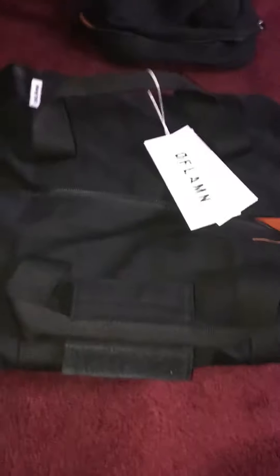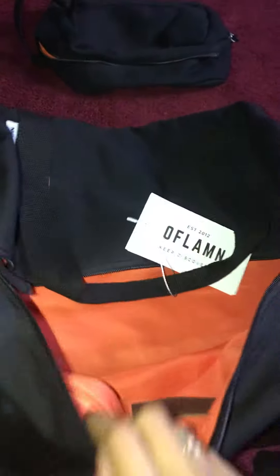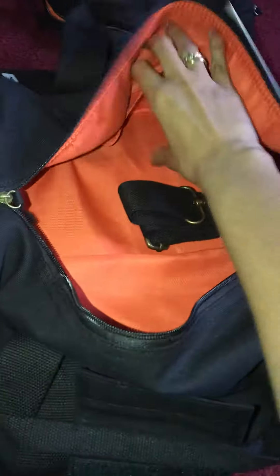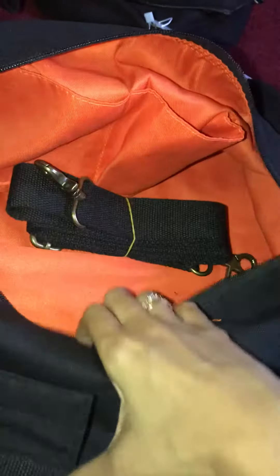Now let's take a look at this duffel bag. As you can see it's big, it's spacious, it has nice pockets on each side. It comes with a strap to strap it around you when you're traveling. It has zipper compartments.